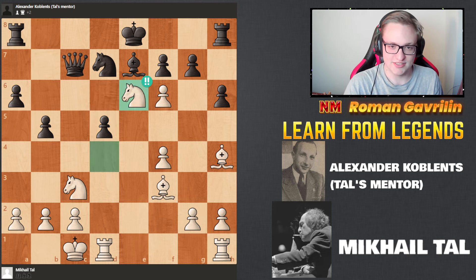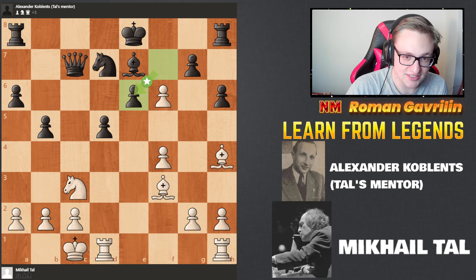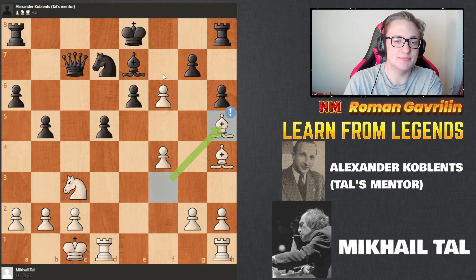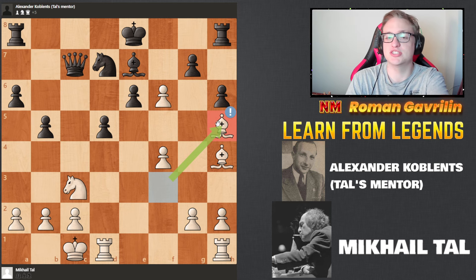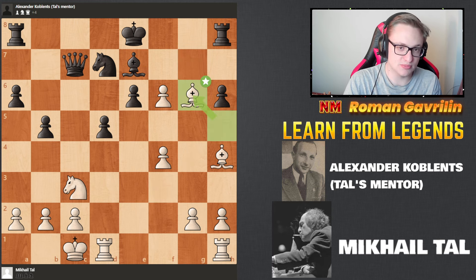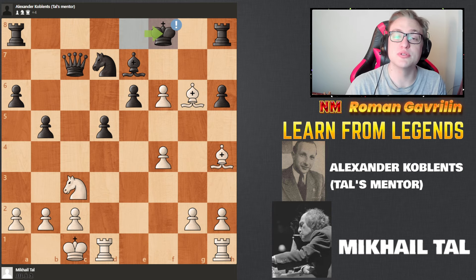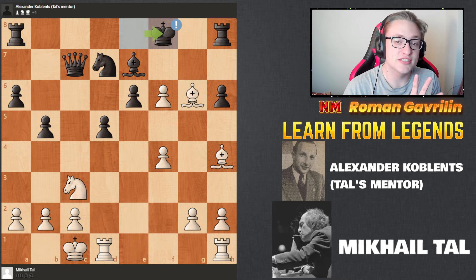Knight e6 — brilliant move. The idea is that after f takes e6, bishop h5 check is possible. So knight e6 basically deflects the pawn from f7, making the bishop h5 check possible. The idea is that we'll take this bishop with a check. g6, bishop g6, king f8. And according to the computer, this position is equal, but it's actually very tough to understand why it's equal.